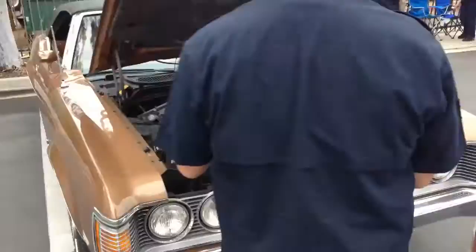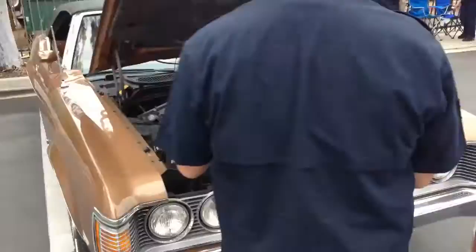He took this car from New York to California, and he's still driving it. How many miles are on it? 82,000 miles. Wow.